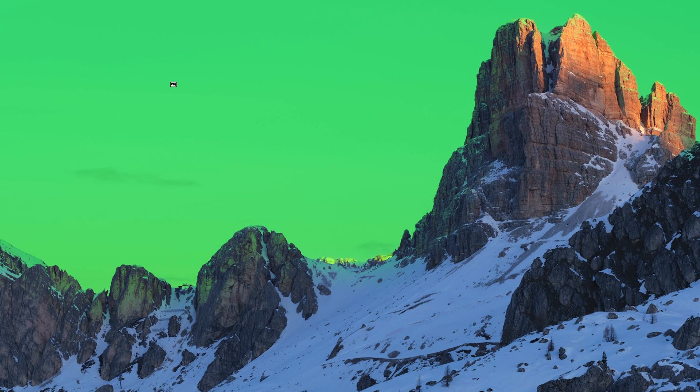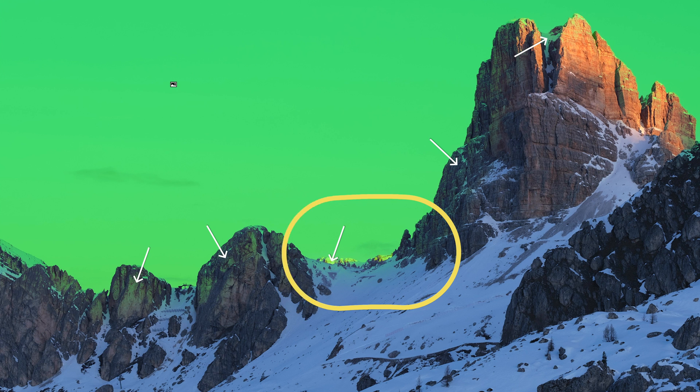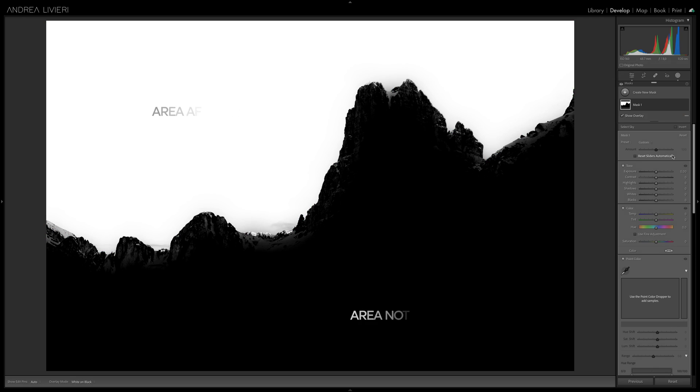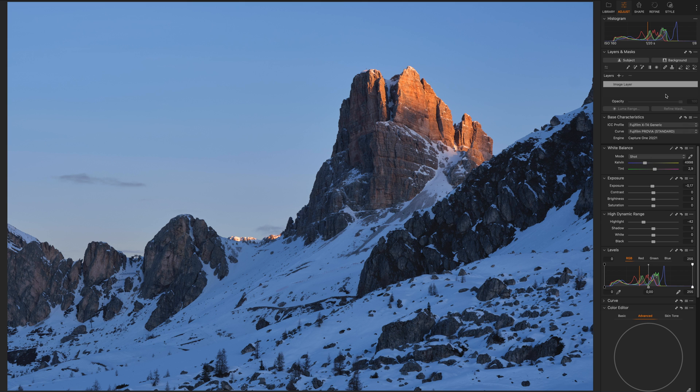If we click on the three dots and change our mask overlay mode to white or black, we have a better representation of how accurate the selection is. But see these areas of green? The transitional area is definitely not perfect and requires some adjustments. Technically we don't want those areas selected because those areas are also going to be affected when we make any adjustments. The white area is where the adjustments are going to be applied — white reveals and black conceals. Now let's take a look at Capture One.